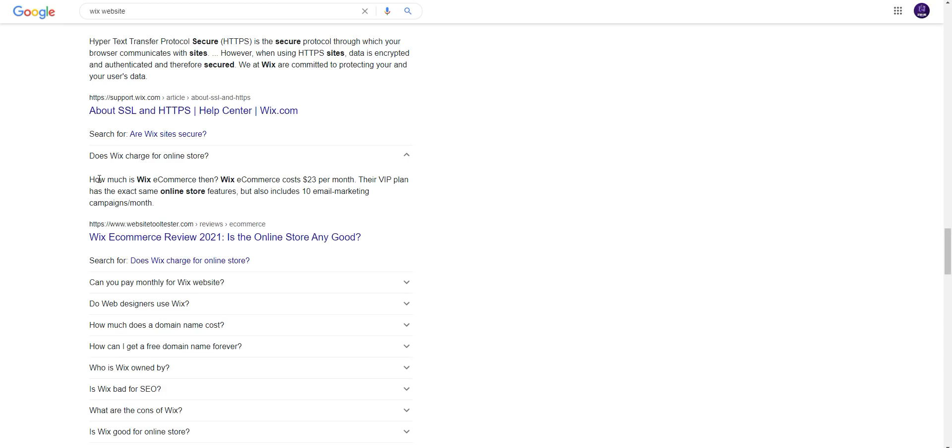How much is Wix ecommerce? Wix costs $23 per month. Their VIP plan has the exact same online store features but also includes 10 email marketing campaigns per month. So guys, subscribe to my channel, like my video, and share my video for more videos.